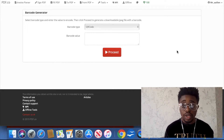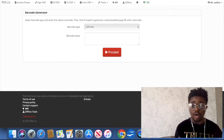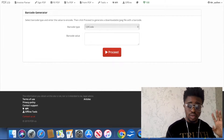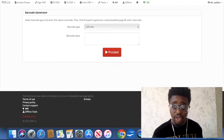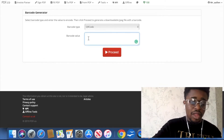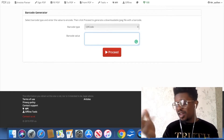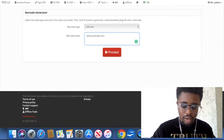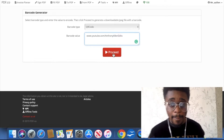Let's go for the Barcode Generator — I want to see what this is. It's QR barcodes! Who remembers QR barcodes from back in the day? QR barcodes are those barcodes you could scan with your phone and it would send you to a web address or something. Let's see how the QR barcode thing works — all of these services appear to be online. For the barcode value, let's put my YouTube link: youtube.com/anthonyallenedits. Let's click Proceed.